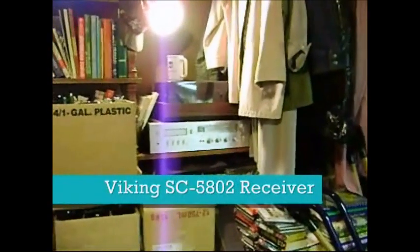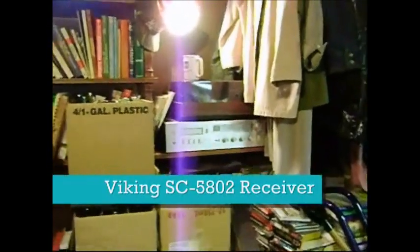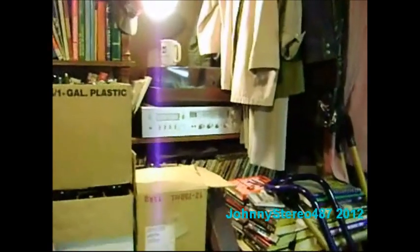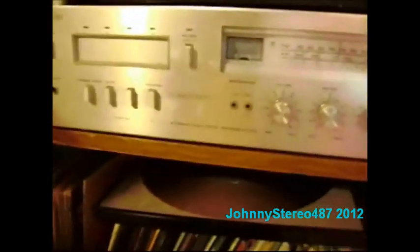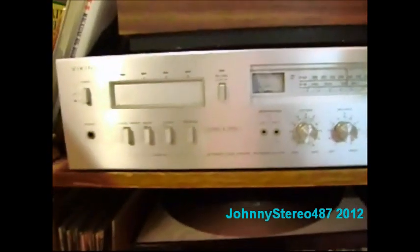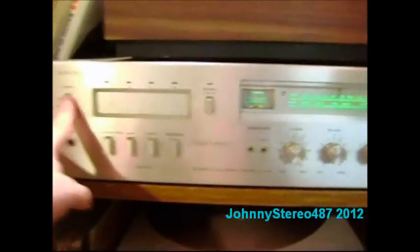Hello, YouTubers. So, I'm still here at the basement. Right here is a Wollensak-modeled SC5802 AM/FM stereo receiver with 8-track. I don't have an 8-track, so it's just used as a radio instead.